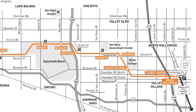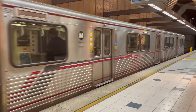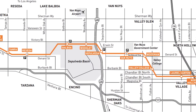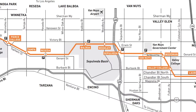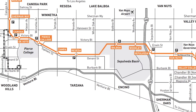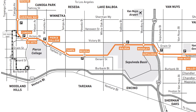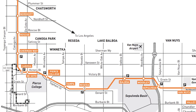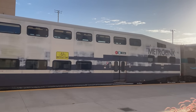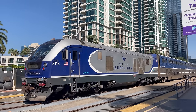The G line begins service at North Hollywood Station, connecting to local Metro bus lines and the Metro B line. From there the busway runs west through the San Fernando Valley, stopping at Laurel Canyon, Valley College, Woodman, Van Nuys, Sepulveda, Woodley, Balboa, Rosetta, Tampa, Pierce College, DeSoto, and Canoga. After Canoga, the G line runs north, stopping at Sherman Way, Roscoe, and Nordhoff, before finally terminating at Chatsworth — a connecting point with Metrolink's Ventura County line and Amtrak's Pacific Surfliner.